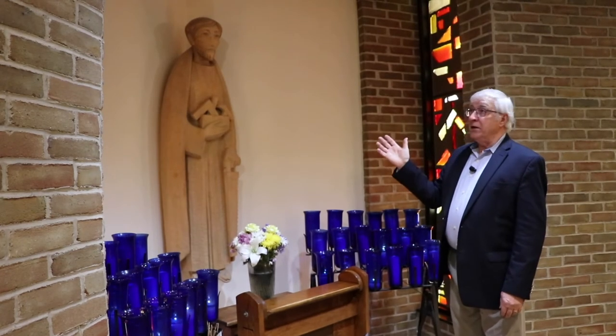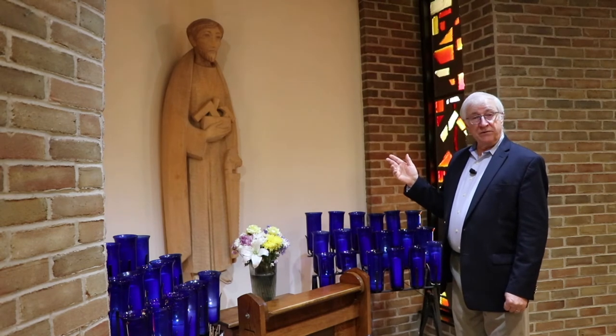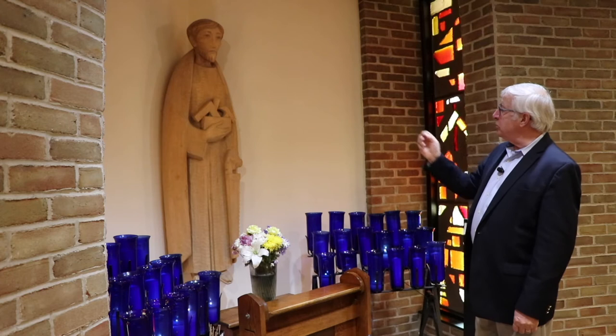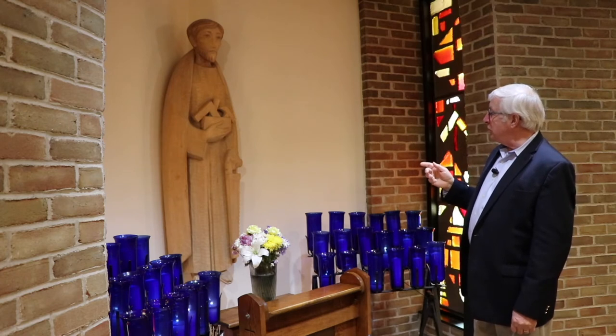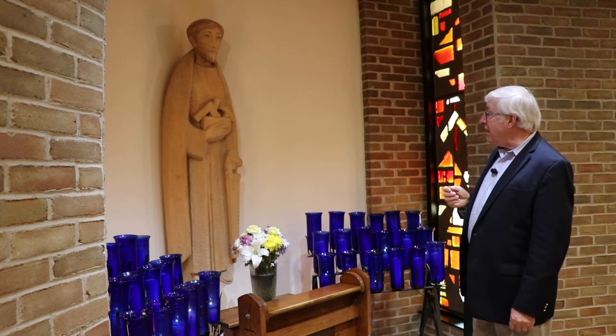Another shrine here in the cathedral, this one devoted to Saint Joseph. We see Joseph here with his carpenter tools — his hammer, chisel, square, and saw.